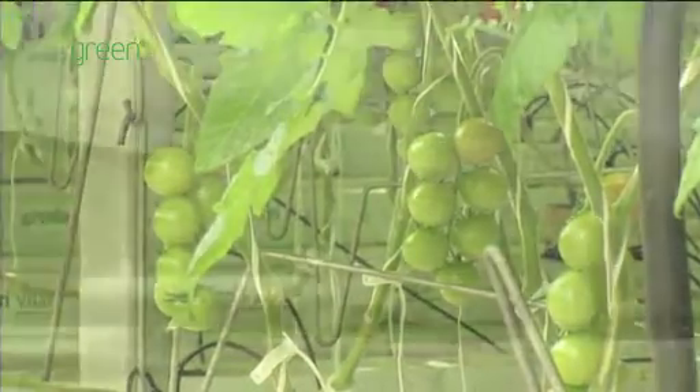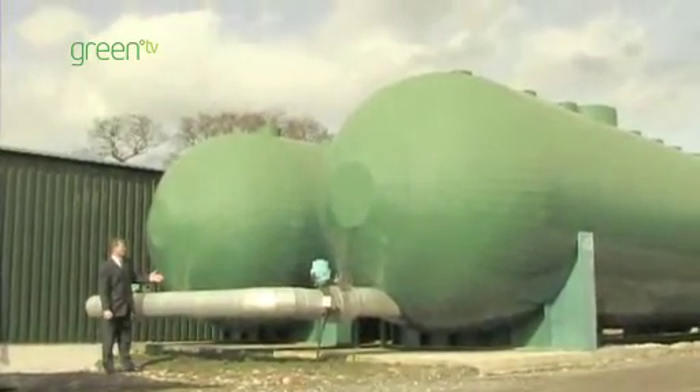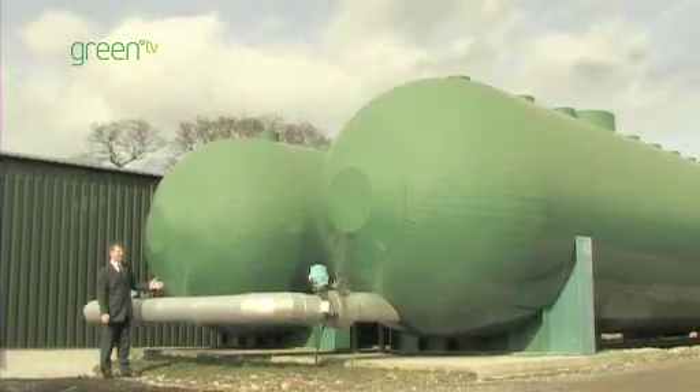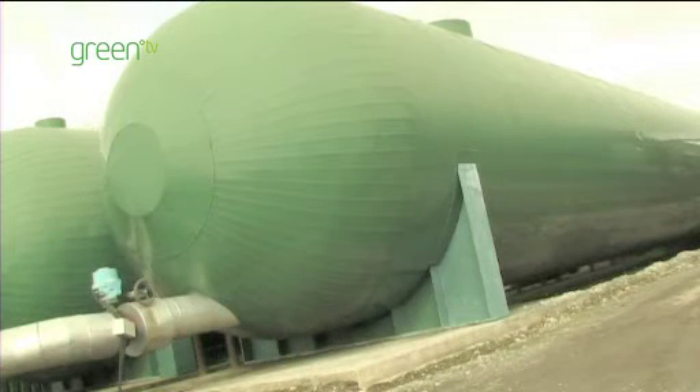We also make maximum use of all the inputs we put in. We have 600,000 litres of thermal storage on our site here. The benefit is that when we're running our generation plant on a hot day we don't throw the energy away. We store it as hot water in these large tanks and then it gets pumped back into the glasshouse when it's required later on.